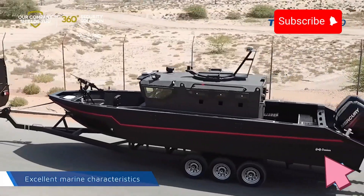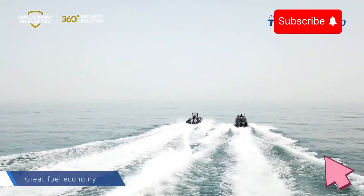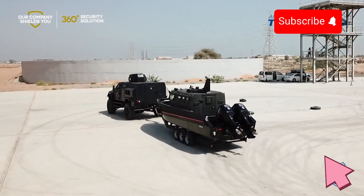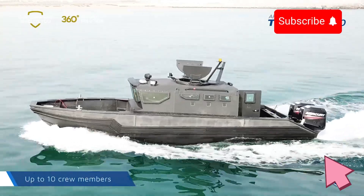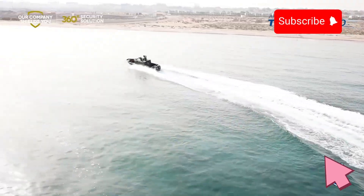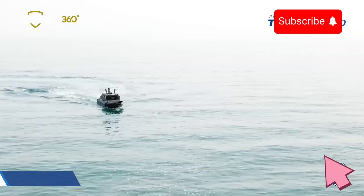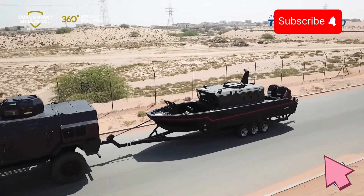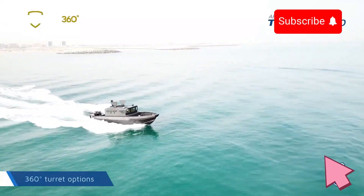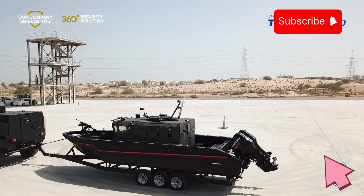Equipped with an array of customizable options, this vessel can support various defensive and surveillance systems, allowing for adaptable configurations based on mission requirements. The boat's advanced propulsion system delivers impressive speed and stability, crucial for interception tasks or when traversing difficult water conditions. The layout of the Triton G810 is optimized for comfort and operational efficiency, ensuring that crew members have sufficient space and resources for extended missions. Built with high-grade materials, this armored boat maintains durability with minimal maintenance demands, enhancing its readiness for deployment. With a blend of protection, speed, and adaptability, the Strite Marine Triton G810 offers a reliable solution for maintaining control and safety in maritime patrol environments.